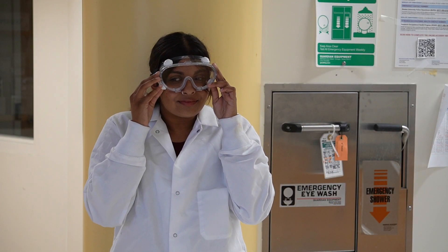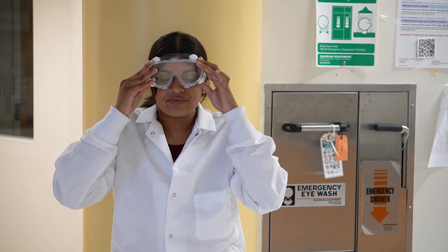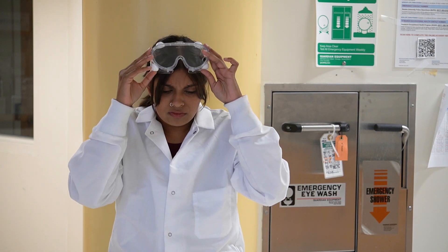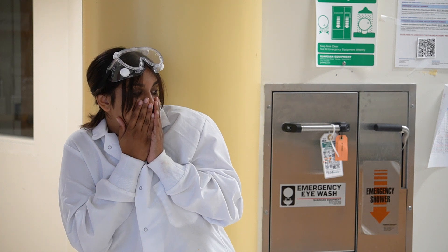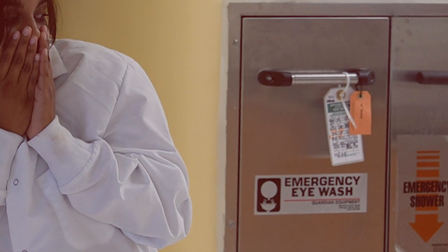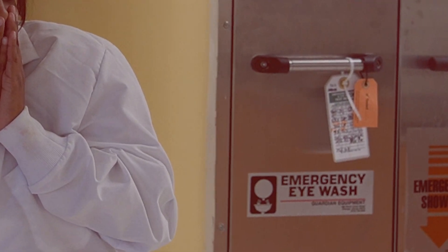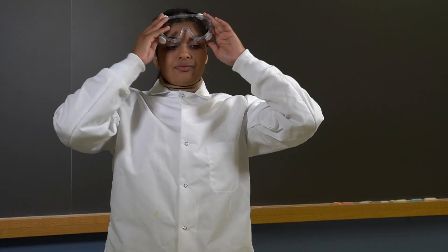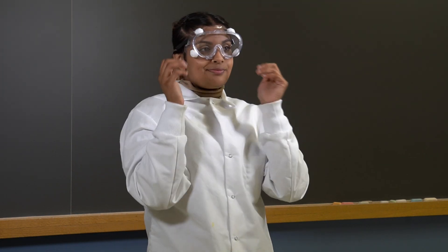Note that wearing goggles on your forehead does not count. We know that goggles are not our favorite because they don't look cool or always feel cool, and sometimes they can be downright uncomfortable. But do you know what's more uncomfortable? Getting chemicals in your eyes, flushing your eyes in the eye wash, and the fear of permanently damaging your eyesight. So please train yourself to be good at wearing goggles at all times when working in the lab.